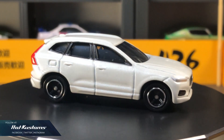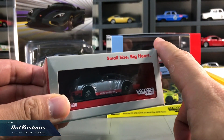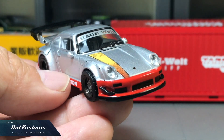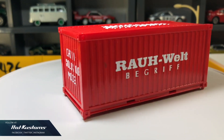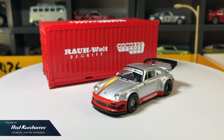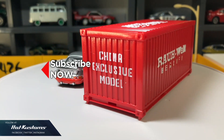More Tomica unboxing videos coming to this channel. This Tarmac Works Porsche RWB930 is a random giveaway to my subscribers who actively comment, like, and share my videos on this channel. I will pick the lucky subscriber at the beginning of 2020, so be sure to subscribe. Thanks everyone, bye!